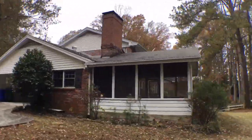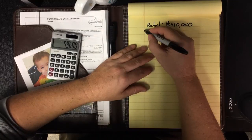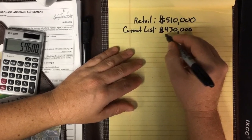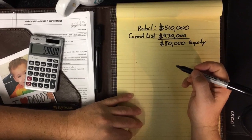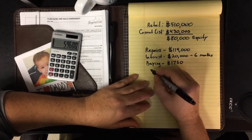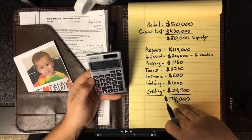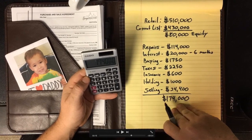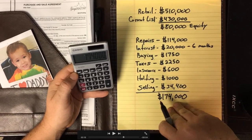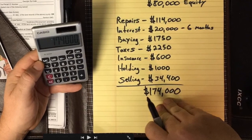Now that we know how much it will cost to bring this property to full retail value, we can calculate a fair cash offer. Once fixed up, this property should sell for $510,000. It's currently listed for $430,000, leaving investors with only $80,000 equity to work with. After repairs, interest on borrowed money, closing costs, property taxes, liability insurance, holding costs such as utilities, and selling costs such as commissions and buyer concessions, an investor will spend more than double that available equity.